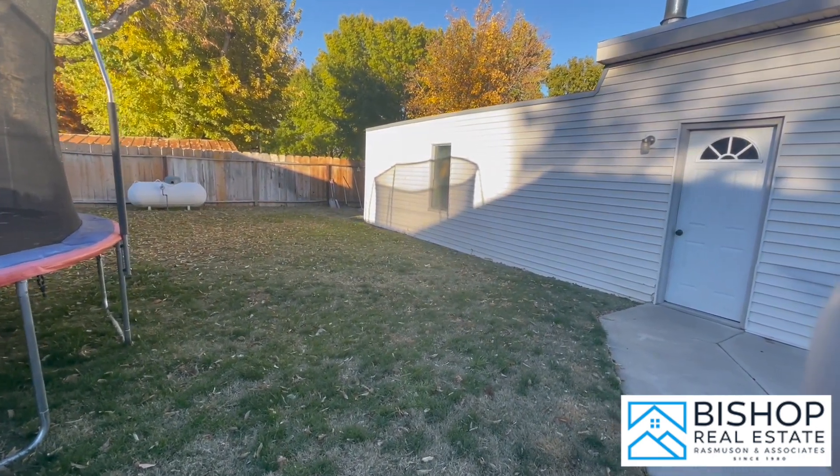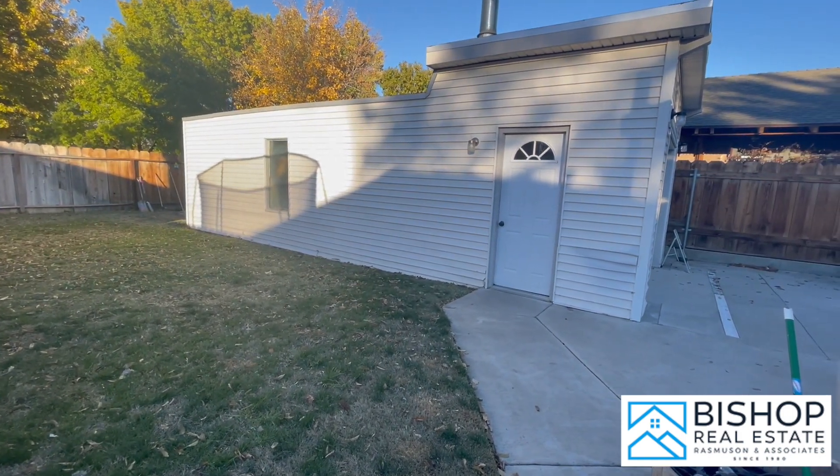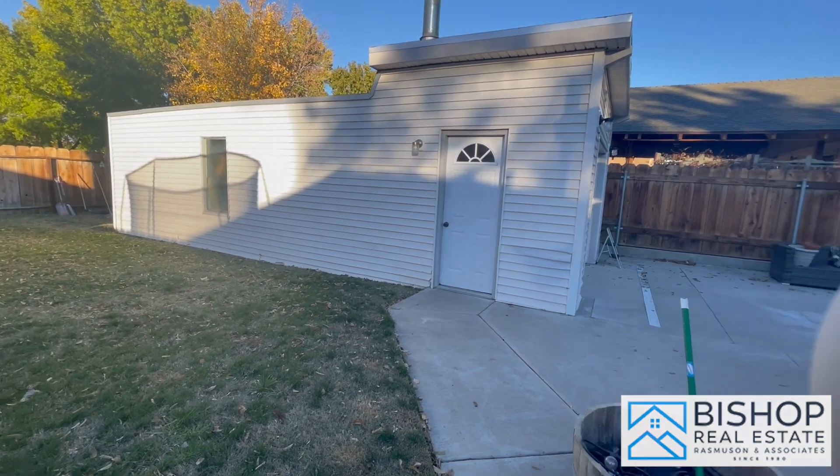If you have any questions or would like more information on this property, please visit us at bishoprealestate.com or call us at 760-873-4264.